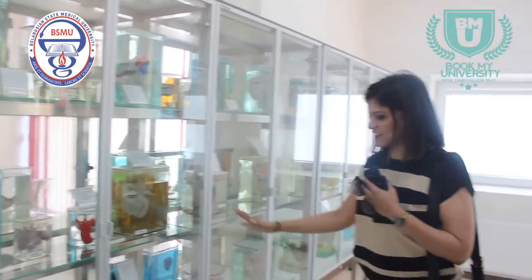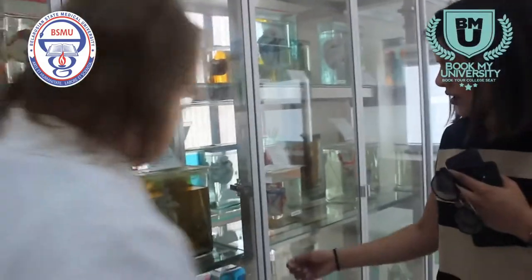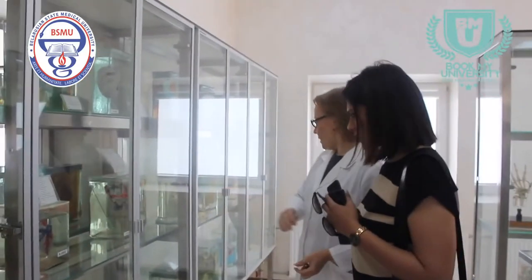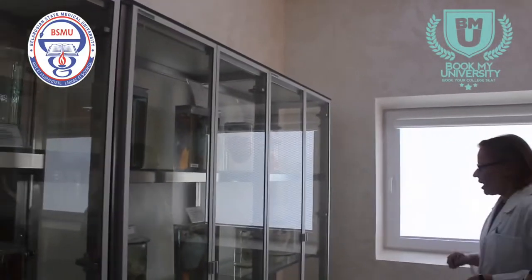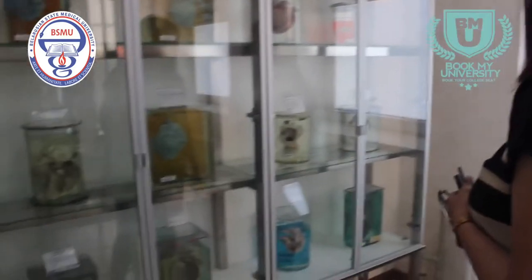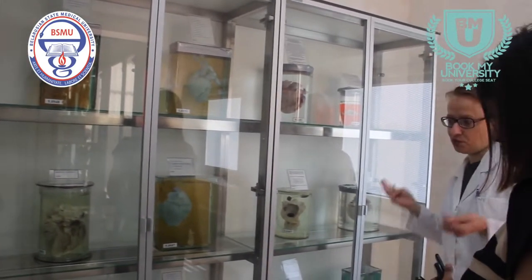So this is for the heart — specimens for the heart. We can see the arteries of the heart, blood supply, and veins of the heart. Interesting things about the chambers: enlarged heart, some problems, and artificial valves in the atrioventricular area. The heart is one of the most complicated organs.